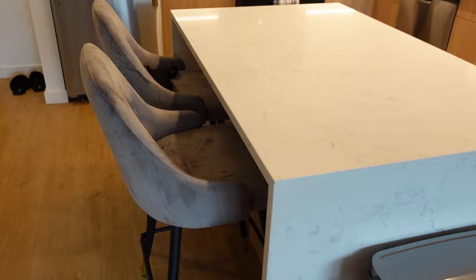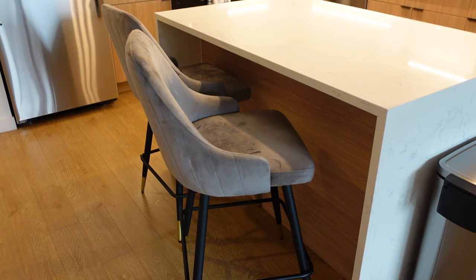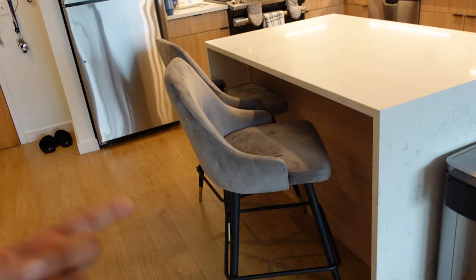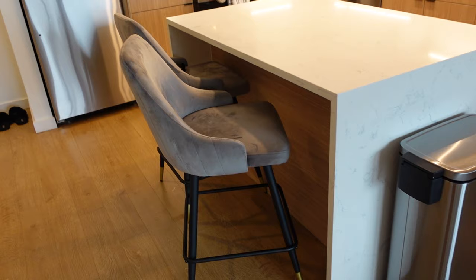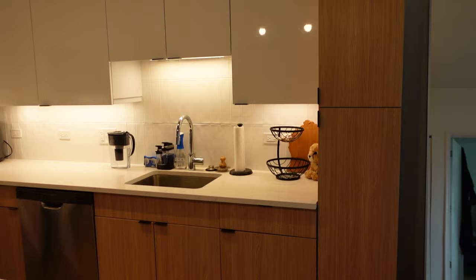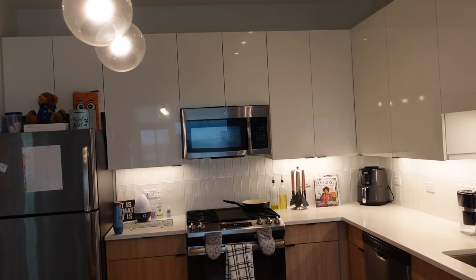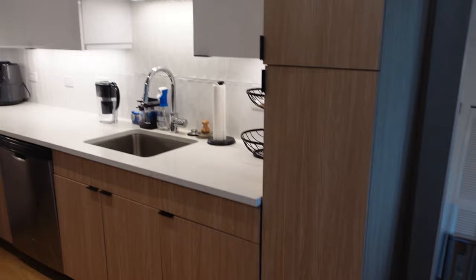I have these barstools from Amazon — they're fine, they do the job, nothing really great or really bad about them. One rocks a little bit, probably because I didn't put it together perfectly. They come in various colors. I believe I paid $195 for both, and I wanted barstools with a back, which was very important to me. Over here we have lots of storage — so many cabinets. The tall pantry-like cabinets hold a lot of pastas, grains, and sugars. Down here I keep cleaning supplies, laundry detergent, and dish detergent. Here I keep my wraps and bags.